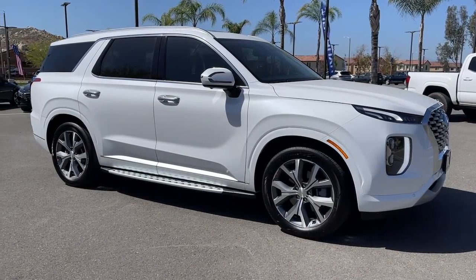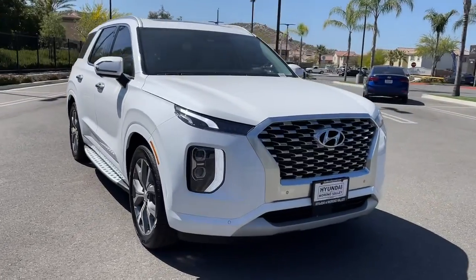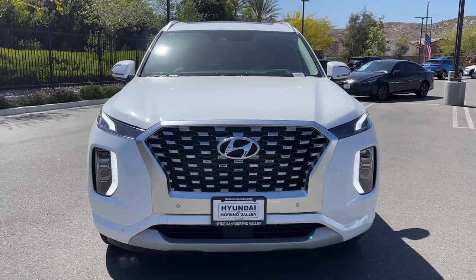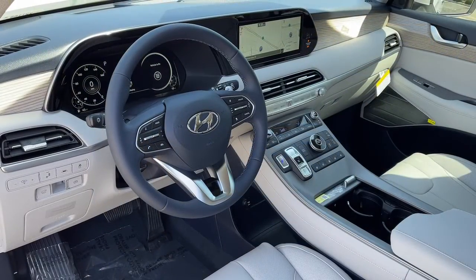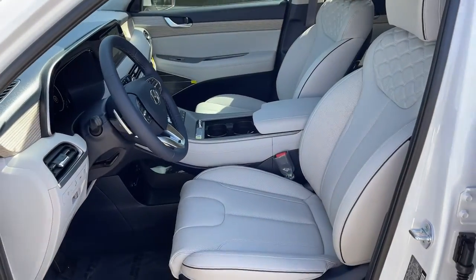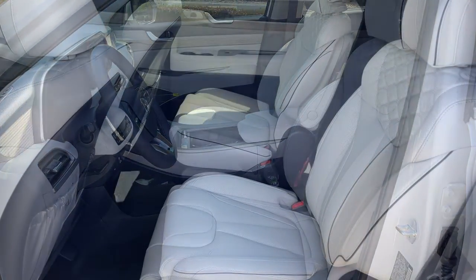Turn on the comm and drive on in this family-friendly Palisade. Come in for a fun and easy road test. Our team will make it the best part of your day. Thank you.